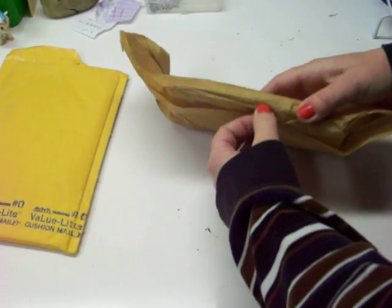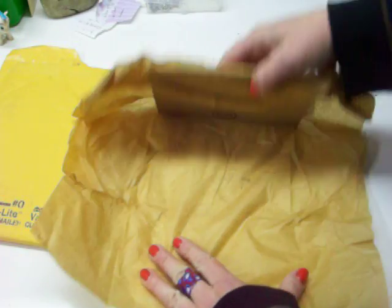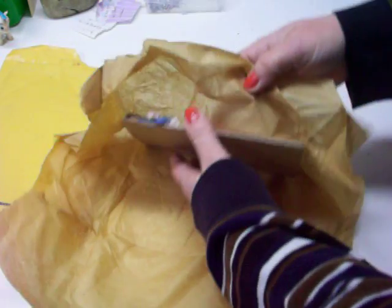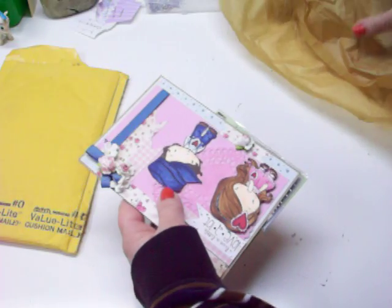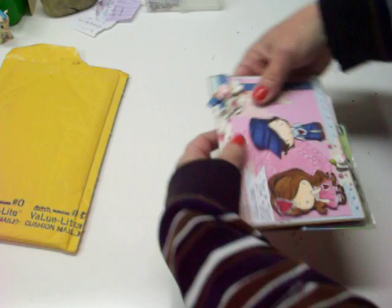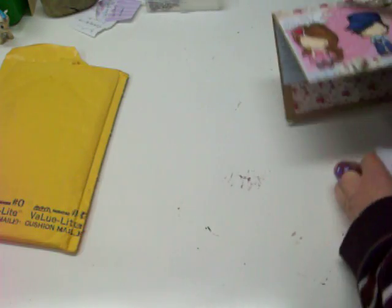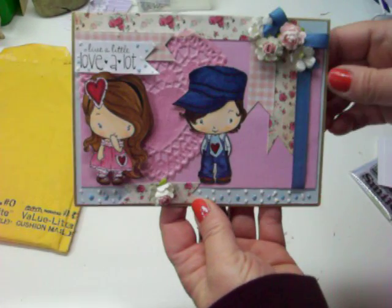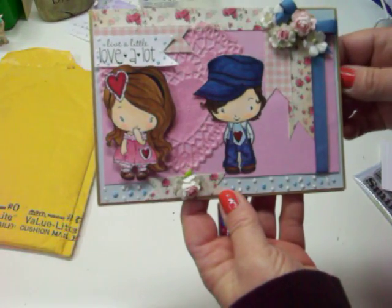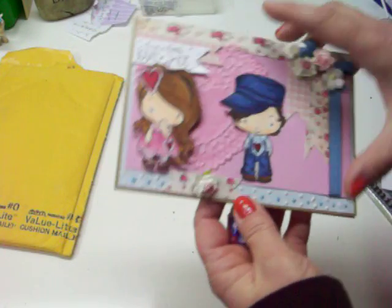Let's see what it is. So it was very nice. Thank you for sending this. Oh my goodness. Look at that. That's beautiful. 'Live a little, love a lot.' How cute. Very cute.